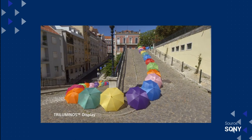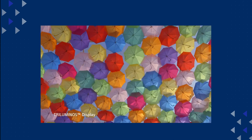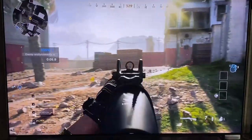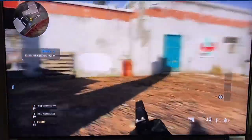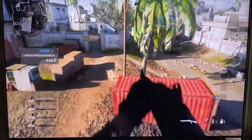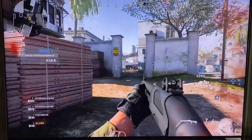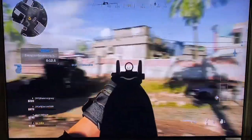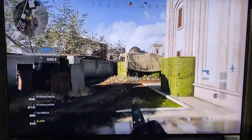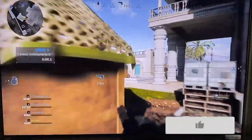I can go into all the specs that are sometimes way over people's heads when it comes to these TVs, but seeing is believing. So here's some sample footage of how this TV does with gaming. Now that's just a little sample of what this TV can do.